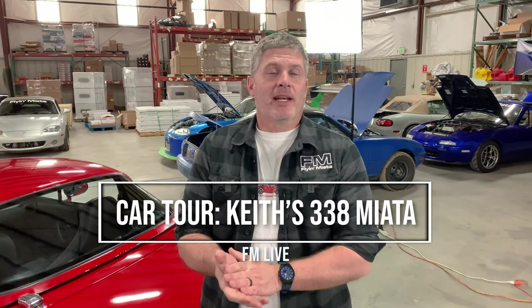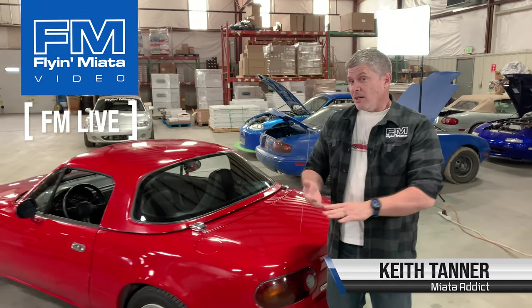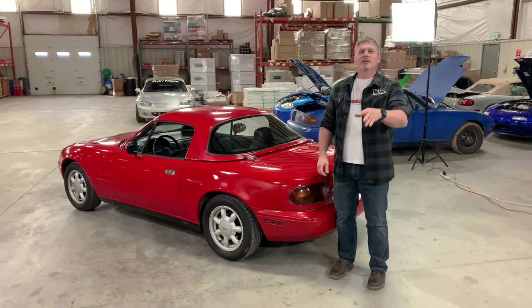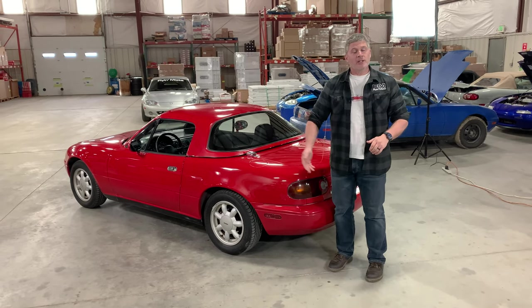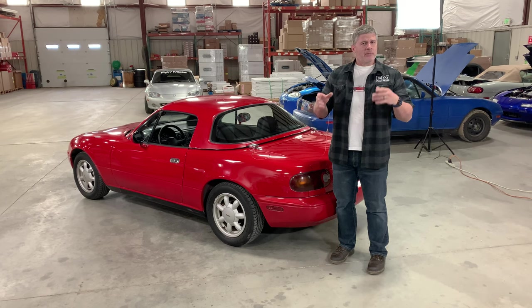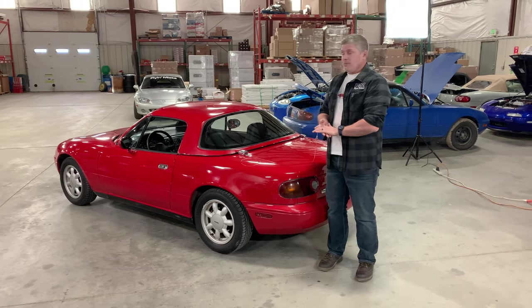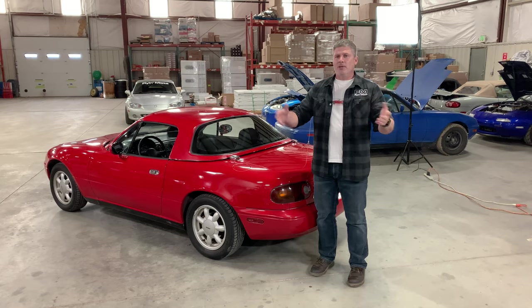Hi everybody, Keith Tanner here from Flying Miata. Today for our Facebook live I'm going to be talking about a car that's been in my family for almost a quarter century. If you have questions, put them in the comments. If you're watching this live we'll do our best to answer it live; if you're watching in the future we'll do our best to answer questions then. And of course all the usual social media stuff — like, comment, subscribe, you know how that works.